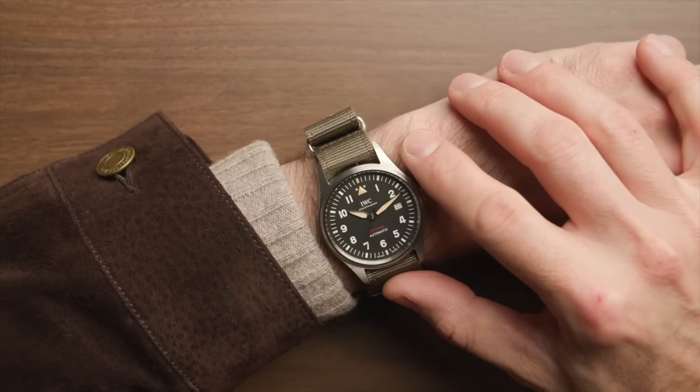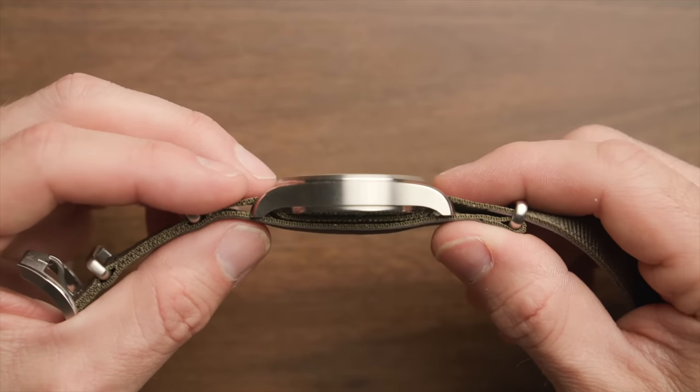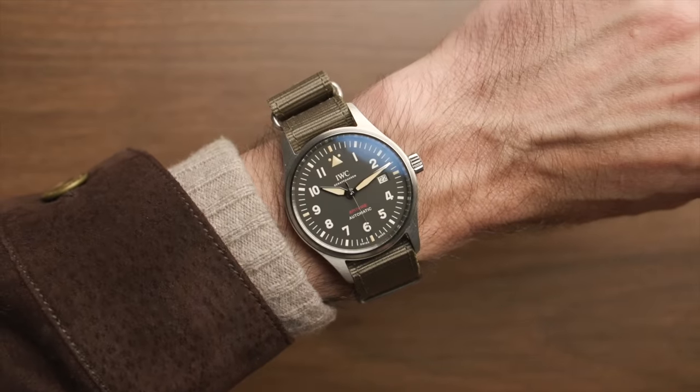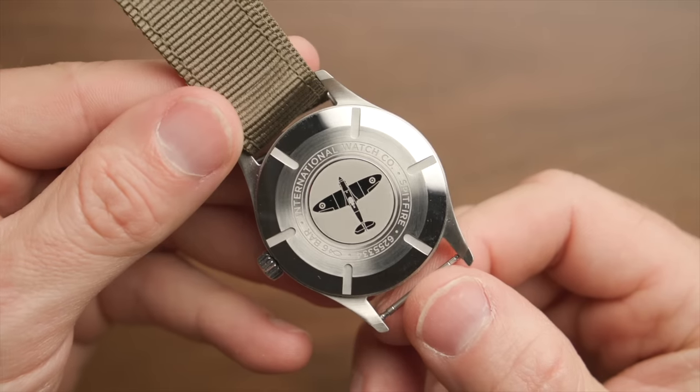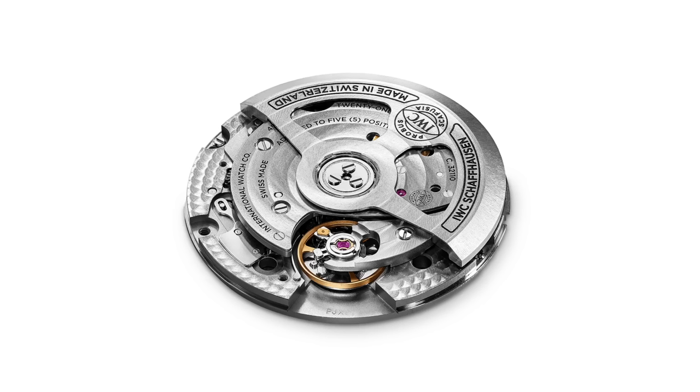Let's talk about the case. This is a stainless steel case, 39 millimeters in diameter and 10.8 millimeters thick. The 39 millimeter case is awesome compared to the Mark 18 which is 40 millimeters — it seems like a millimeter can't make much difference, but in this case it does. I really prefer how the Spitfire wears on my wrist. On the side of the case is a screw-down crown. The case back is closed because there's a soft iron inner case around the movement to protect it from magnetic fields. Some people might not like that the case back isn't see-through, but given all the vintage vibes this watch throws off, it kind of makes sense from a design perspective. The movement is an all-new in-house automatic from IWC, caliber 32110.